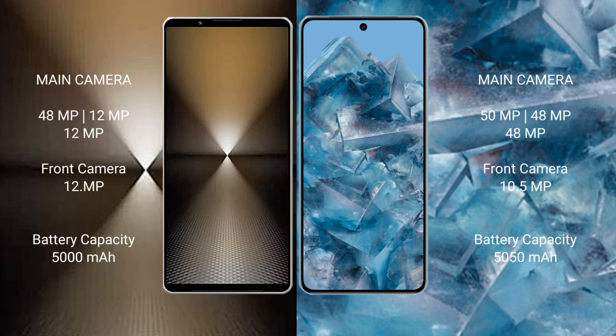The Sony Xperia 1 Mark VI features a triple rear camera setup: 48MP plus 12MP plus 12MP, with a 12MP front camera. The Google Pixel 8A also features a triple rear camera setup: 50MP plus 48MP plus 48MP, with a 10.5MP front camera.